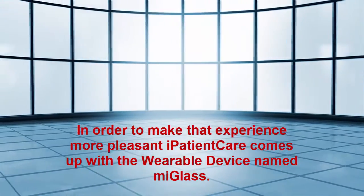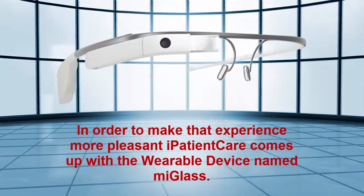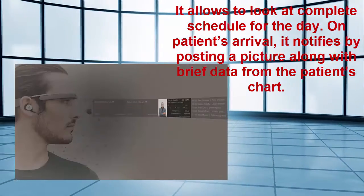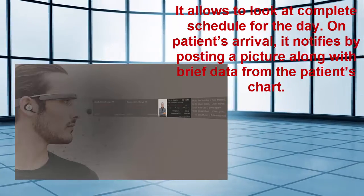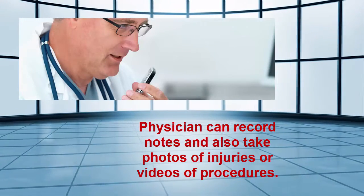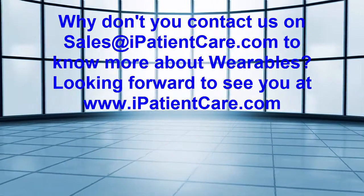iPatientCare comes up with a wearable device named MyGlass. It allows physicians to look at their complete schedule for the day. On a patient's arrival, it notifies by posting a picture along with brief data from the patient's chart. Physicians can record notes and also take photos of injuries or videos of procedures.